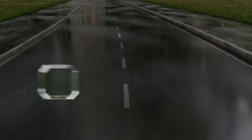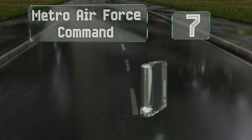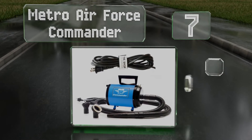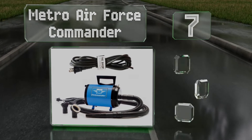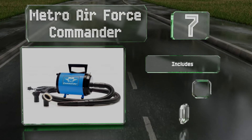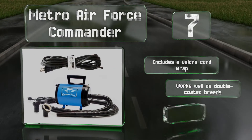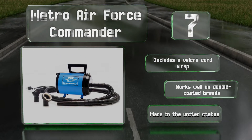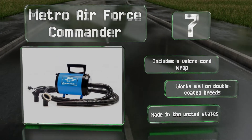At number 7, good for professionals and pet owners alike, the Metro Air Force Commander has legs on two sides allowing it to stand in a vertical or horizontal orientation. Its compact design makes it particularly ideal for mobile groomers. It includes a velcro cord wrap and works well on double-coated breeds. It's made in the United States.